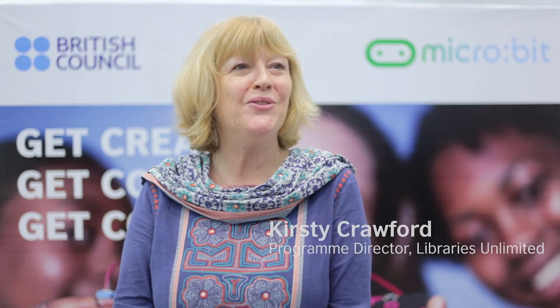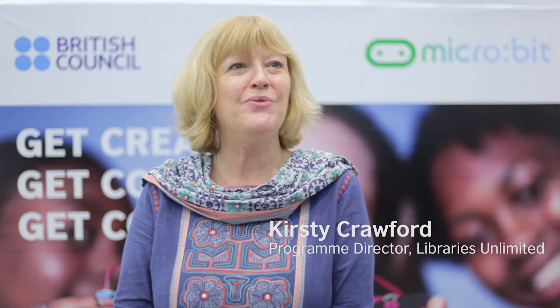The microbit Educational Foundation is a non-profit organization enabling children around the world to get creative with technology and gain digital skills in schools, in clubs, in libraries, and in their homes. The BBC microbit is really, really easy to use with little training and can be programmed using a variety of coding platforms on a PC, laptop, or Bluetooth-enabled smartphone or tablet.